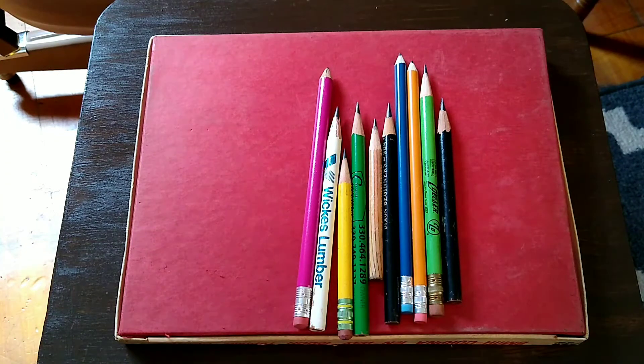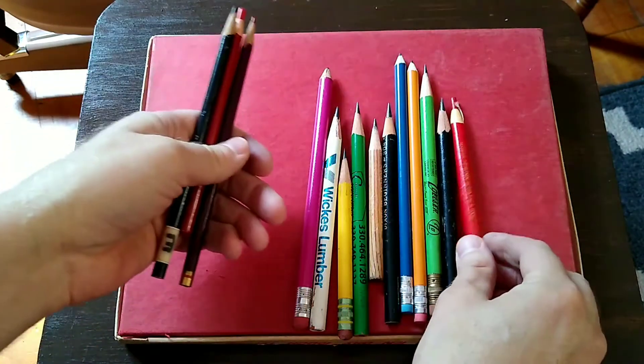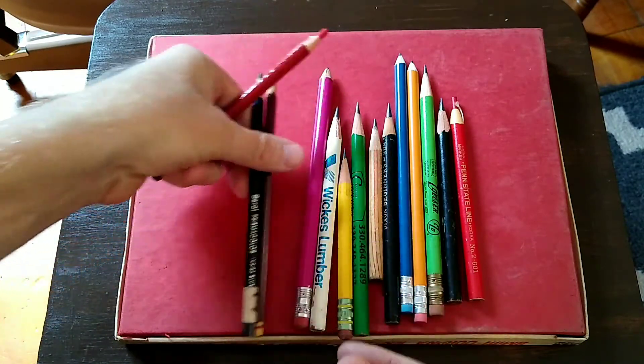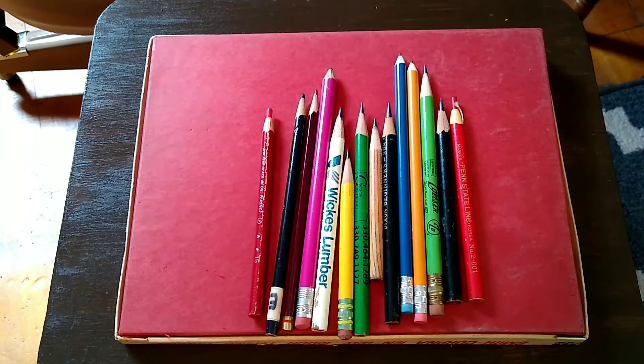Let's see what these look like — I did not sharpen these. You can't really sharpen the grease pencils that way, and these aren't too bad yet. I'm probably not going to mark on my skin to try the dermatograph — I'll just take their word for it.